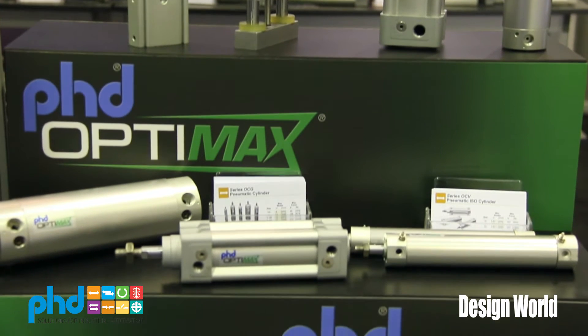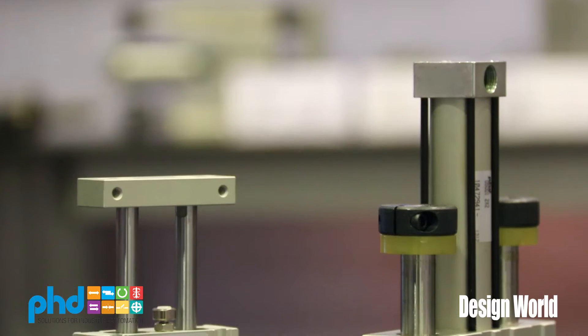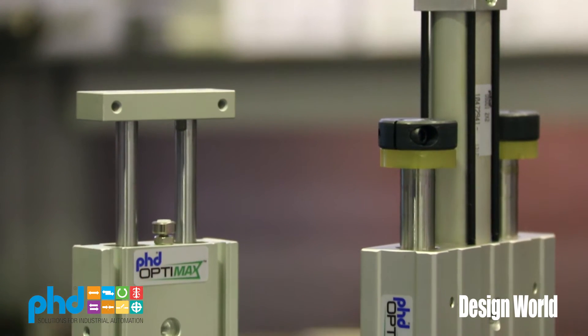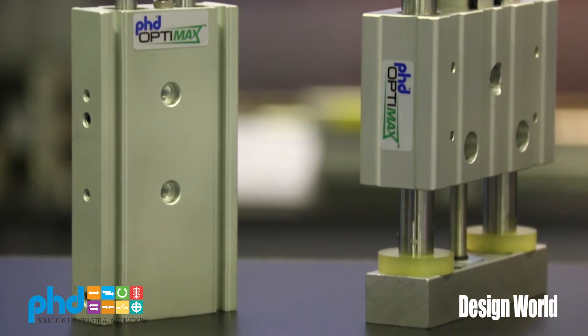PhD's been in business since 1957 and we're known for having very robust long-life products. This product is also a very high quality product but it's really designed for the OEM, and in particular the reason we're showing it at this show is because of all the packaging OEMs and it fits very well with what they use on their machines.